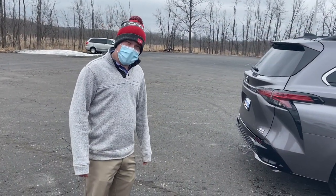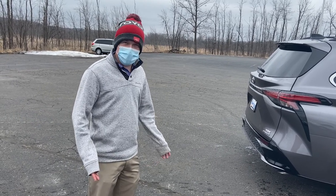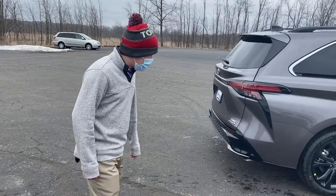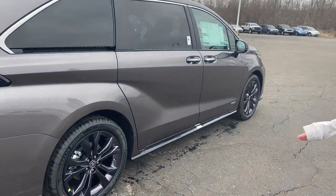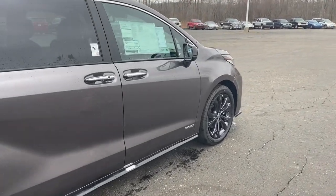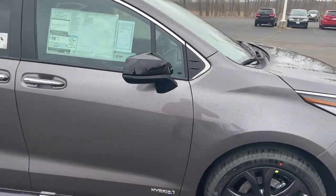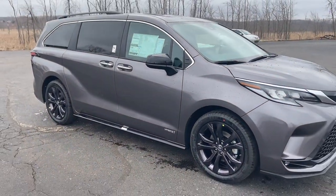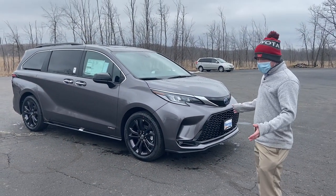I'm Bob Berger, one of the sales representatives here. I just wanted to take a quick walk around and a test drive with you guys and show you all the great things with the new redesigned Sienna. One of the first things you're going to notice if you've seen the previous model years — it looks completely different. We went all out on the design; very sporty, very classy look to it. But it's not just the style we've changed about this vehicle.